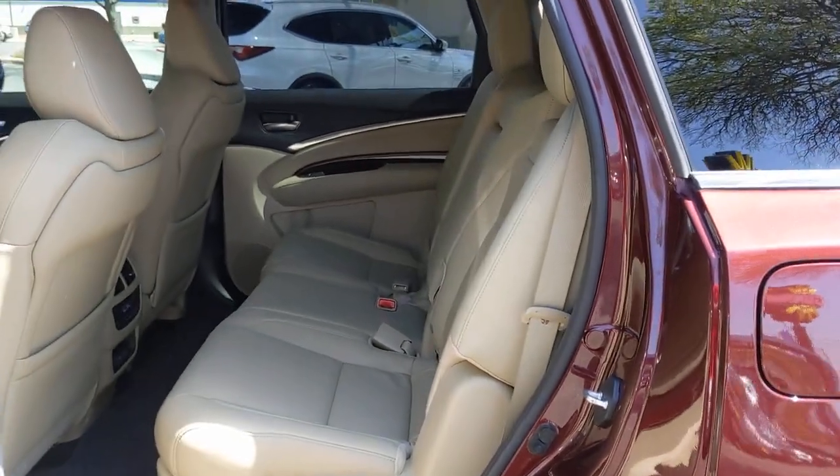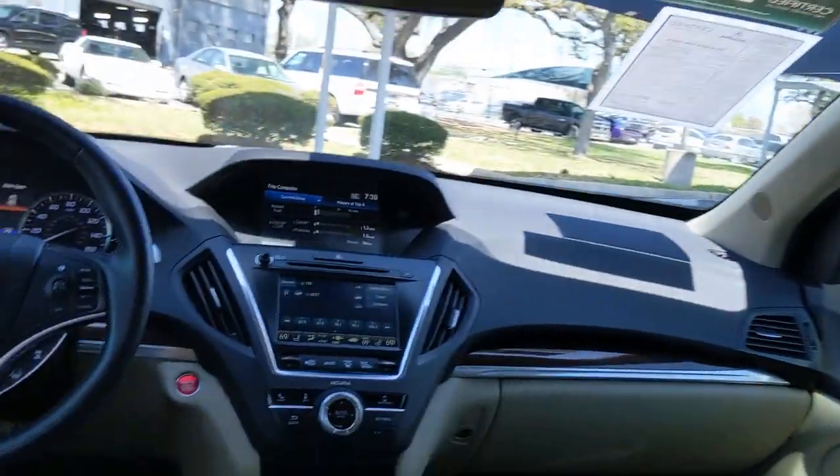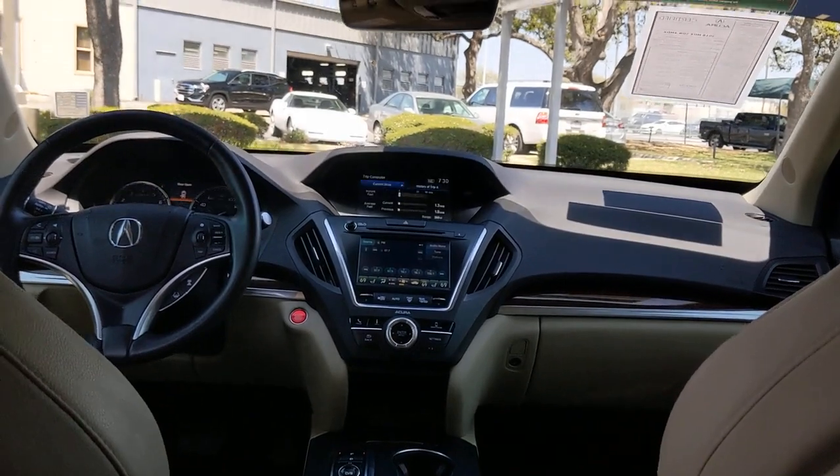These are just some of the great options this vehicle comes with: keyless entry, all-wheel drive, sun/moonroof, power liftgate, and lane-keeping assist.